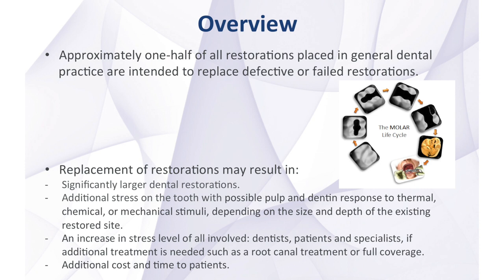There is also possibly an increase in stress level of all involved — dentists, patients, and specialists — if additional treatment is needed, such as root canal treatment or full coverage. There is also additional cost and time to patients.